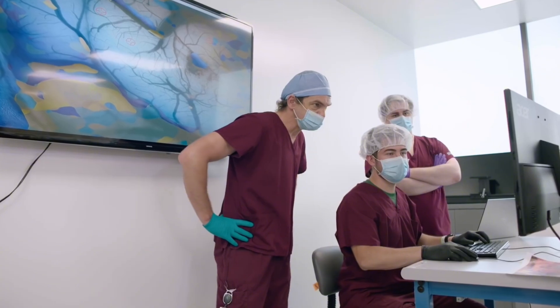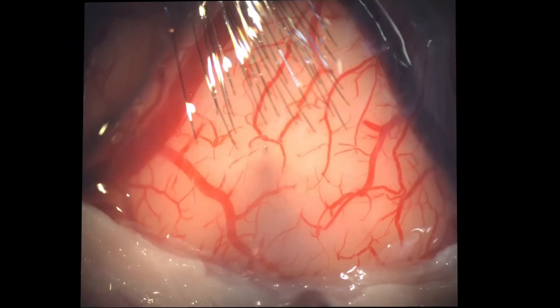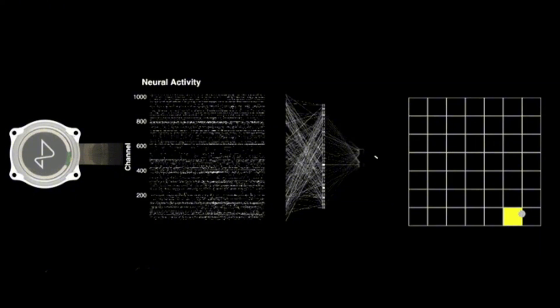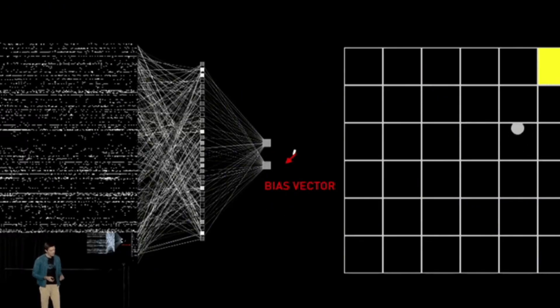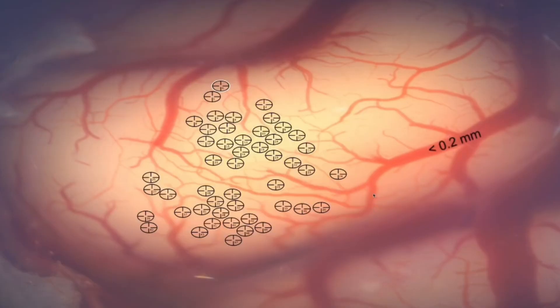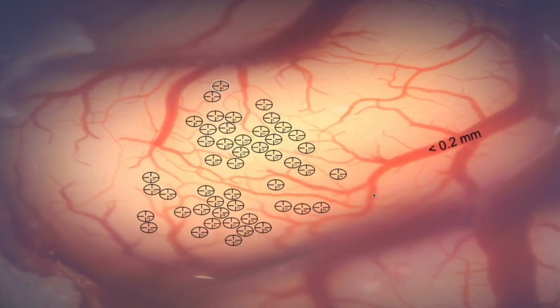The chip, once inserted, is connected to ultra-thin threads distributed across different parts of the brain. These threads, finer than a human hair, carry electrical signals from the neurons to the chip, enabling the translation of neural activity into digital information. The entire surgery process is designed to be as non-invasive as possible, with the use of a surgical robot underlining Neuralink's commitment to precision and safety, minimizing human error and ensuring the highest level of accuracy during the procedure.